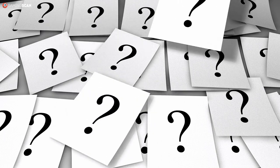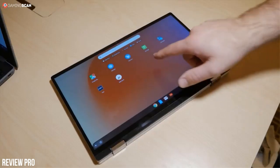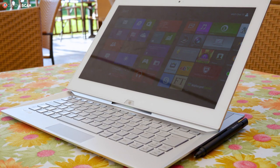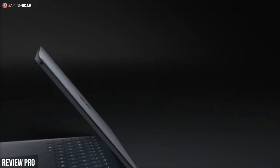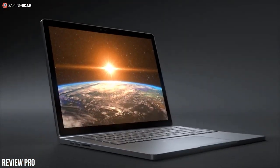First things first, what is a 2-in-1 laptop? Well, just as the name suggests, this is a portable device that can function both as a laptop and as a tablet. Not all 2-in-1 laptops go about achieving this in the same way, which is why we make the distinction between convertible and detachable 2-in-1 laptops. A convertible 2-in-1 laptop is a highly flexible device with a keyboard that can be folded behind the display to more closely resemble a traditional tablet.